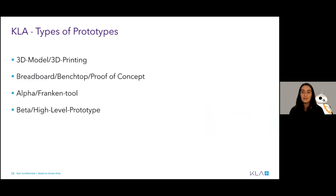KLA follows a similar method of prototyping to what we've discussed here — we try to go from low-res to high-res when it comes to prototypes. To pick up where Stanford left off, we generally start with a 3D model or 3D print just to get the physical look and interface of our prototype going. From there, we move to a benchtop proof of concept. We try to take our biggest risk with the design and, to use KLA terminology, 'retire that risk' — prove that the system is possible. We then move to an alpha model, or a Frankenstein-together tool, just a general proof of concept for the entire system. And then we end with beta testing, which is our individual high-level prototype.